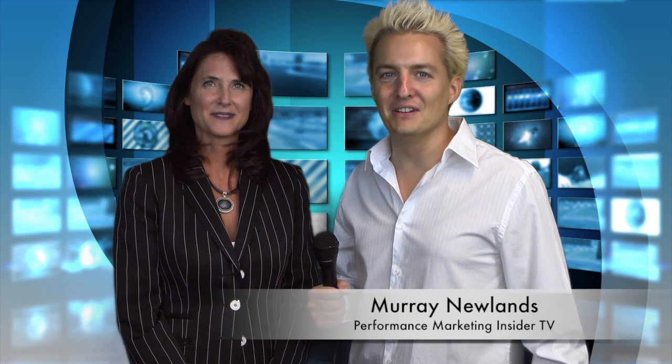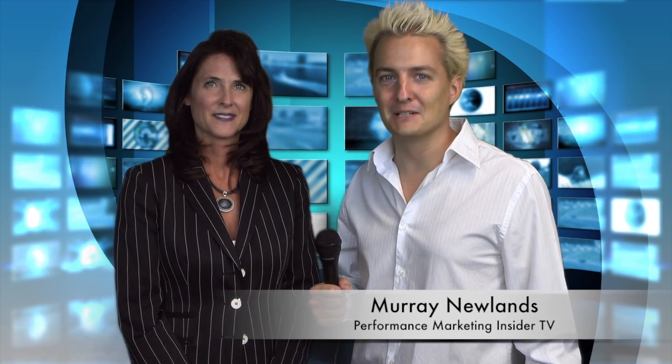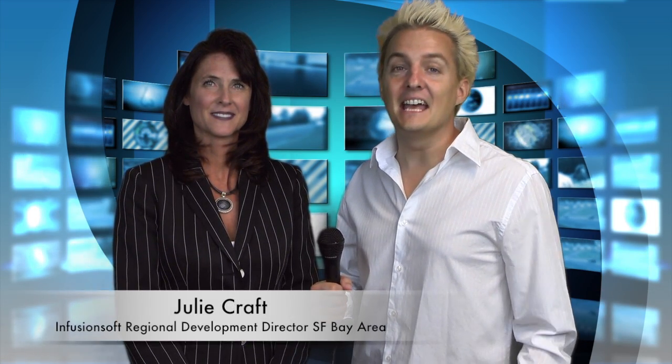Hello, I'm Murray Newlands. Welcome to another episode of Performance Marketing Insider TV. Today I'm with Julie from Infusionsoft. Julie, what do you guys do?